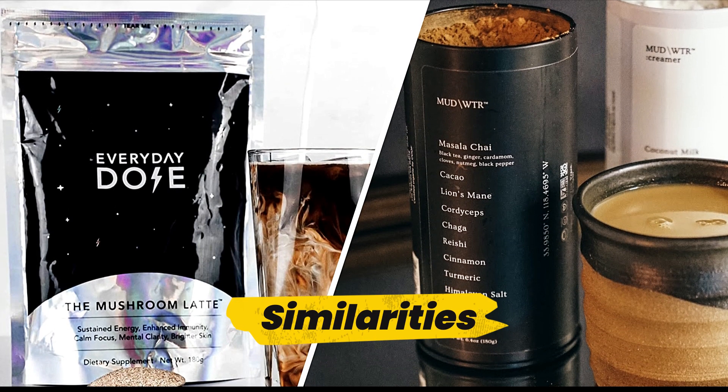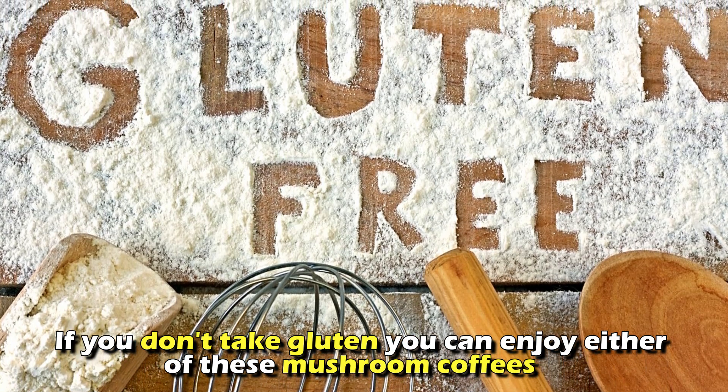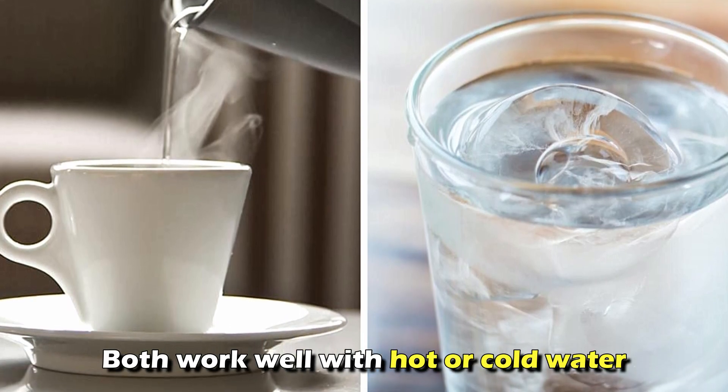But do they have any similarities? If you don't take gluten, you can enjoy either of these mushroom coffees without worry, because there are no side effects. Additionally, they both work well with hot or cold water.